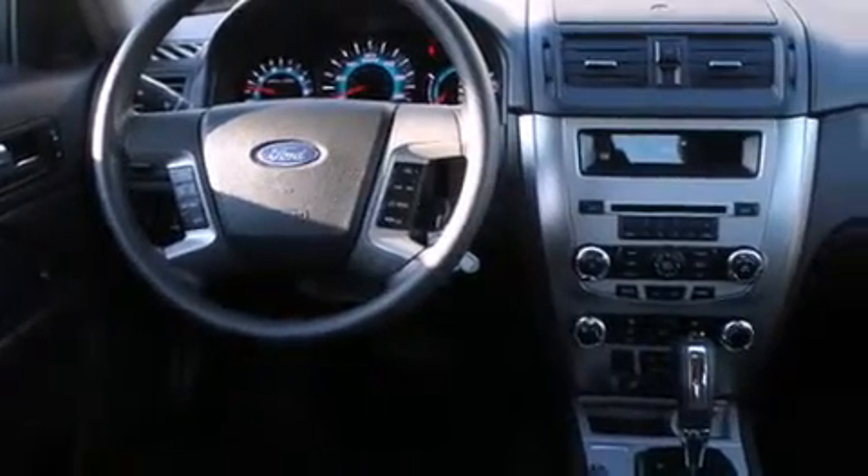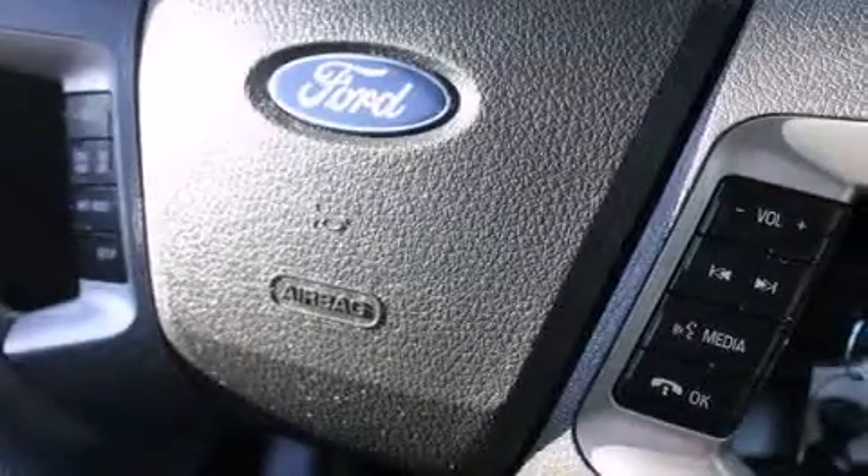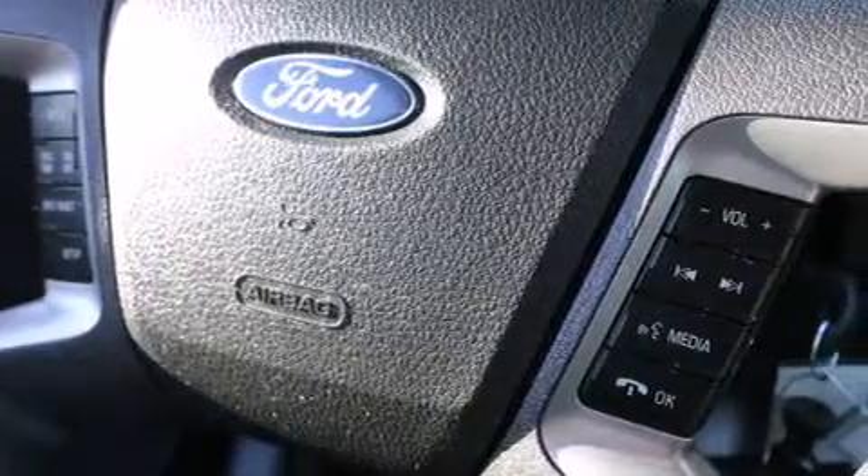The following features are also included: a low-tire pressure indicator, a power driver's seat, cruise control, 12-volt power outlets, rear curtain airbags, rear seat child-proof door locks, air conditioning, a pass-through rear seat, and steering wheel mounted controls.